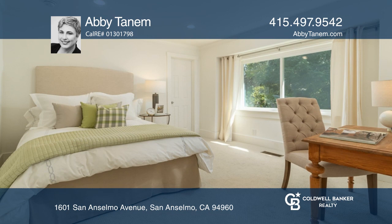The single level floorplan is complete with three bedrooms, two baths and a detached garage. Take the first step to buying your new home by calling Abby Tannum.